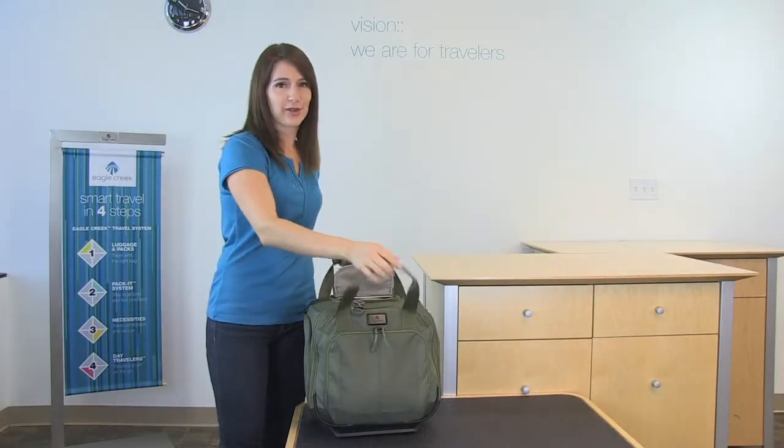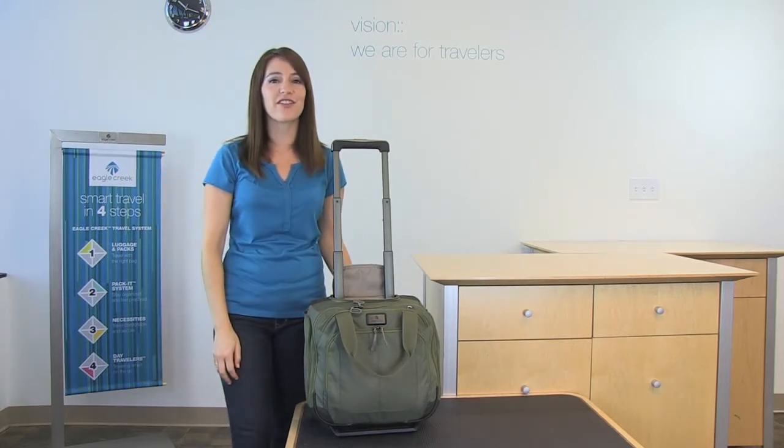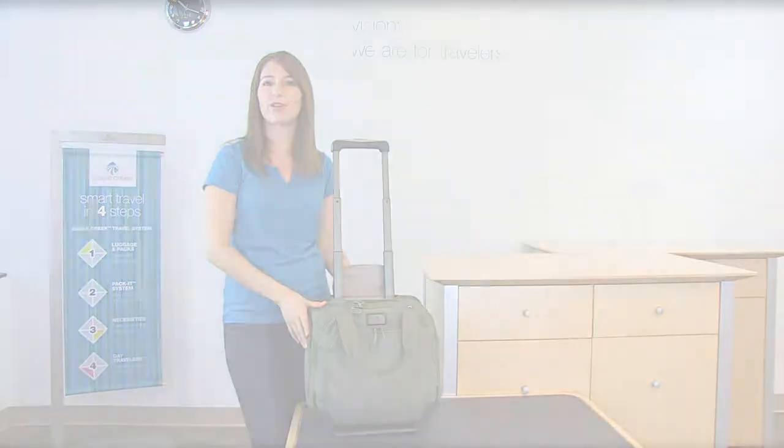The EC Adventure Wheel Tote is covered by Eagle Creek's Lifetime Warranty. For luggage, packing solutions, travel accessories, or your everyday bag, shop Eagle Creek.